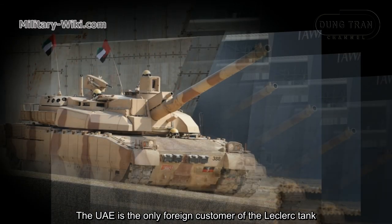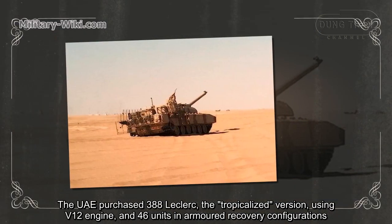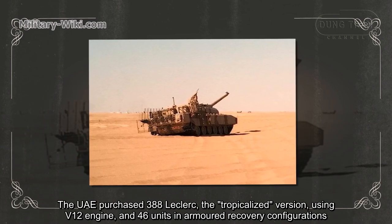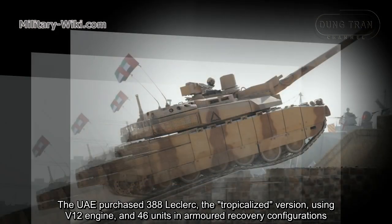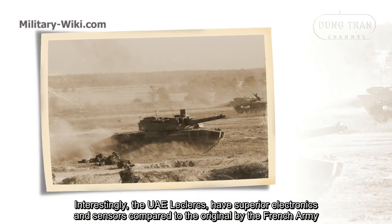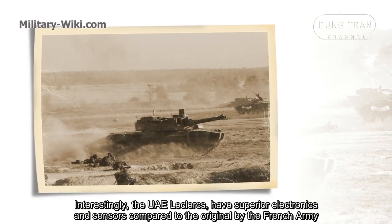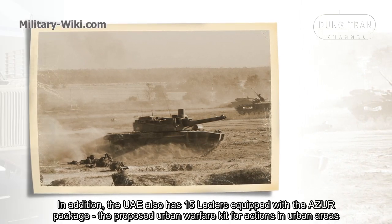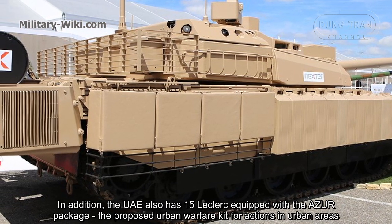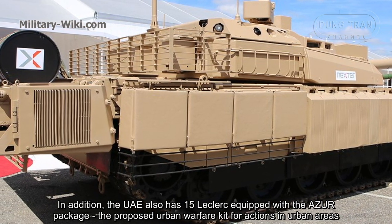The UAE is the only foreign customer of the Leclerc tank. The UAE purchased 388 Leclercs in the tropicalized version using a VTEL engine, and 46 units in an armored recovery configuration. Interestingly, the UAE Leclercs have superior electronics and sensors compared to those used by the French Army. In addition, the UAE also has 50 Leclercs equipped with the Azure Package, the proposed urban warfare kit for actions in urban areas.